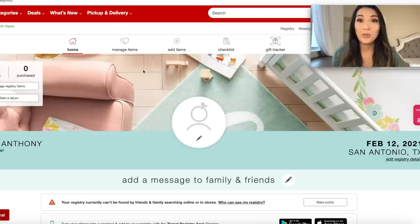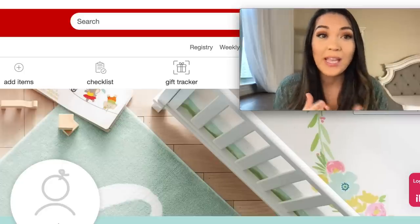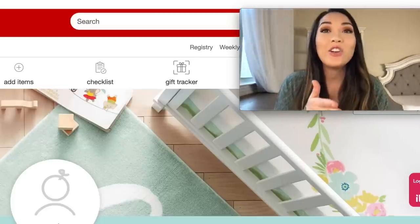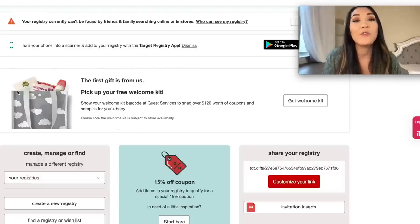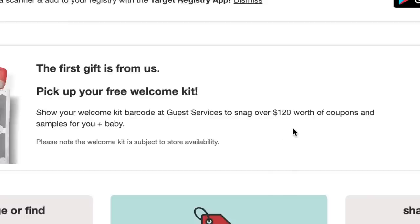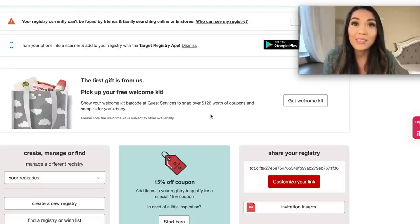Target has the best return policy out of all the registries I'm going to talk about today. The Target return policy allows you to return items up to a year from your due date — not a year from the purchase date, but a year from the due date you list on your registry. So you have baby's whole first year of life. Another bonus is their free welcome kit that has over $120 worth of coupons and samples. It's a very nice freebie bag — all you have to do is sign up for a bare bones registry and go to guest services in store.